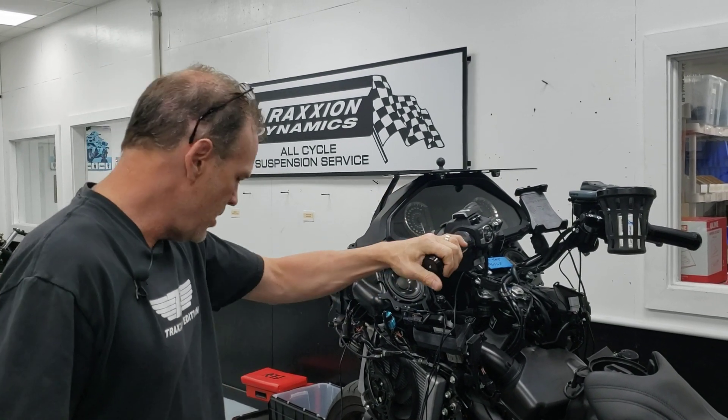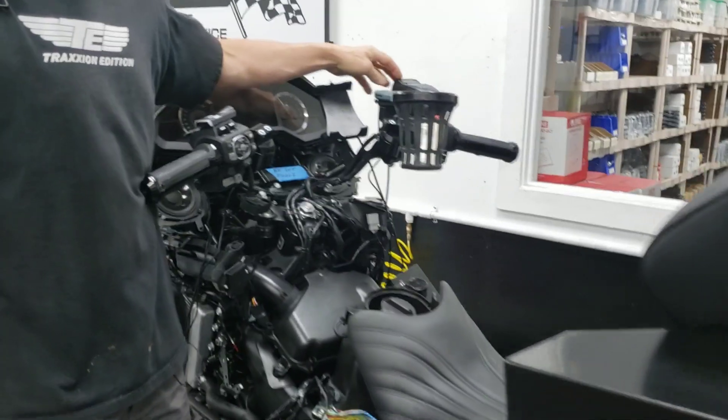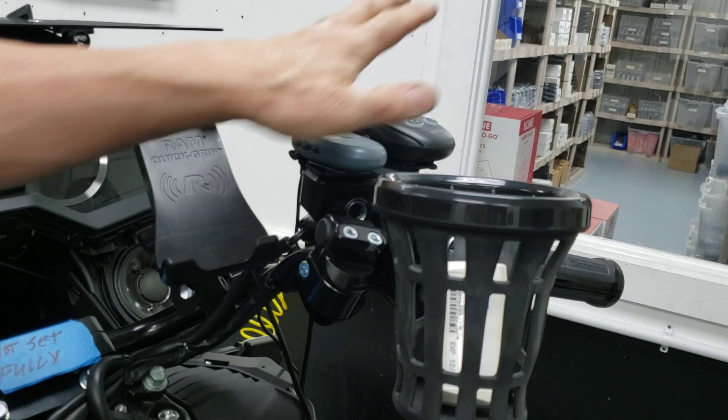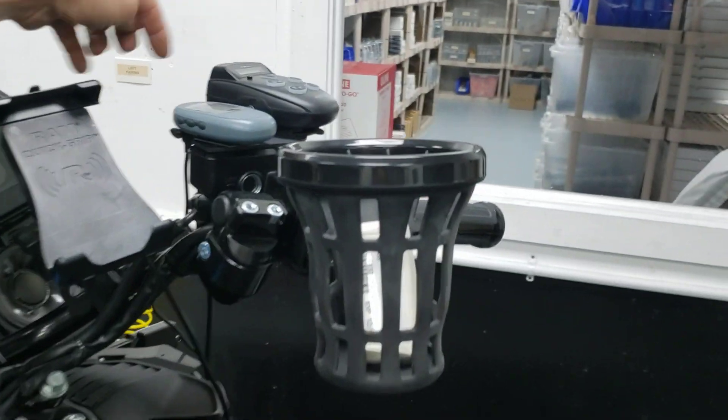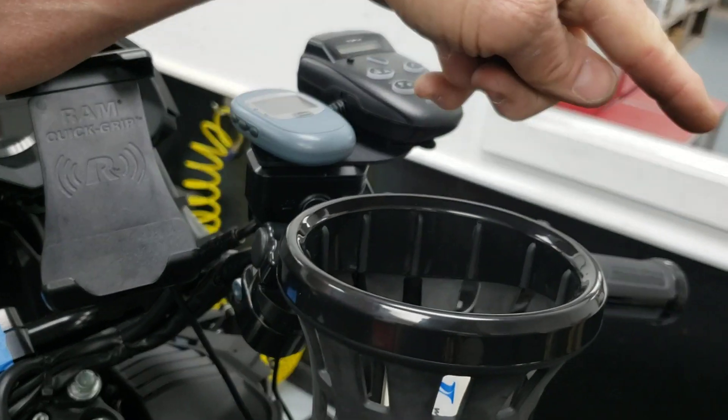He's also using the TPX radar detector over here. We've got that on the Traction Dynamics radar detector mount, which is out to the side, clear of the windscreen, and gives a clear forward and aft view because this has an aft-viewing radar sensor. So it'll be inside of his arm and it'll be able to see behind him.